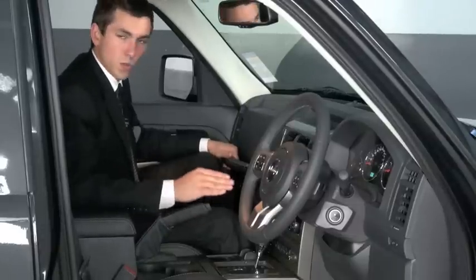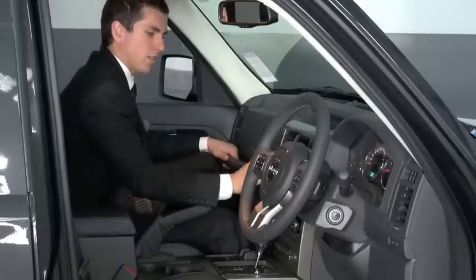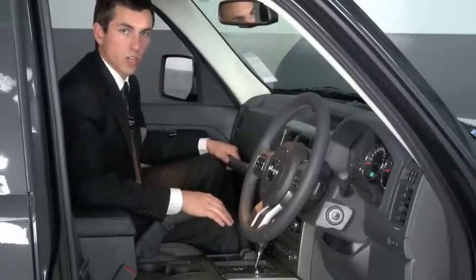Now, being Limited, Bluetooth comes as standard. We have the 30-gig hard drive in the front here, so you can store up to 30 gigs of music and pictures right here at your fingertips. And as with all Jeeps, it comes with a three-year, 100,000-kilometre warranty with 24-hour roadside assistance.